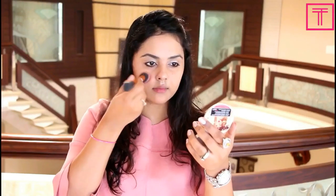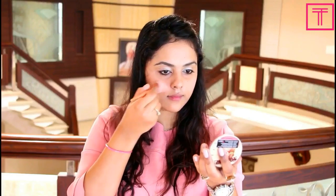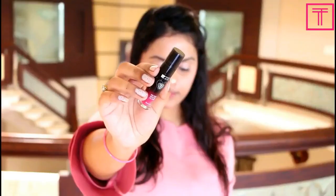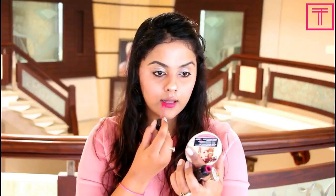Next I'm going to pick up the Mary Lou Manizer highlighter on a contouring brush and apply a good amount on my cheekbones, nose, and forehead because I want my skin to glow. I love the Mary Lou Manizer — please get your hands on this one. Thank you so much Nykaa for bringing this product to India.